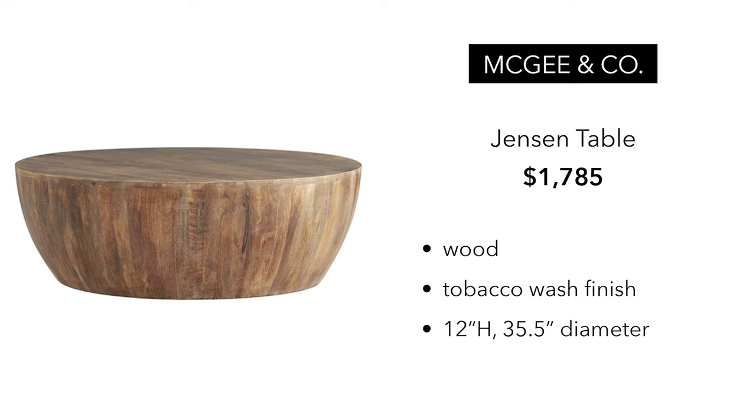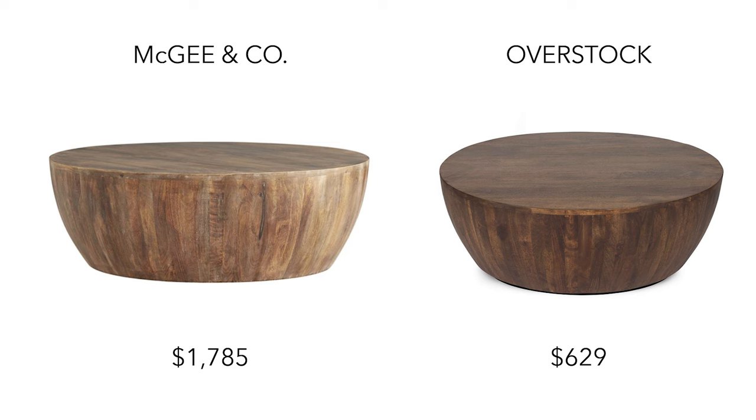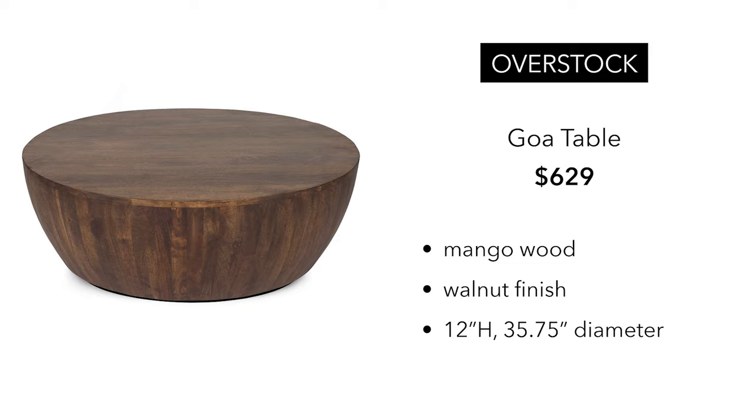Back to McGee & Co. We are now looking at the Jensen Table. This table is $1,785, made out of wood — the wood type is not specified — but it is in a tobacco wash finish, basically a 36 inch diameter. I found a similar dupe on Overstock for $629, less than half the price of the McGee & Co. The table from Overstock is called Goa, and it's mango wood with a walnut finish, basically a 36 inch diameter. This one appears to be a little bit darker, but nonetheless I still think it's beautiful.